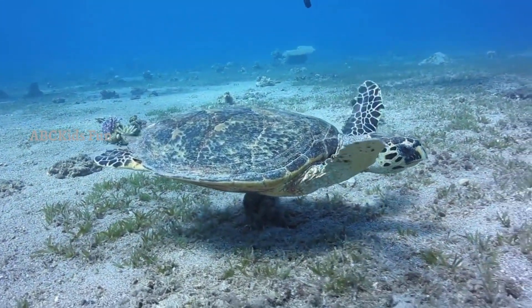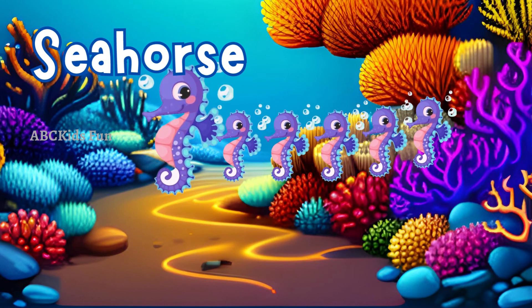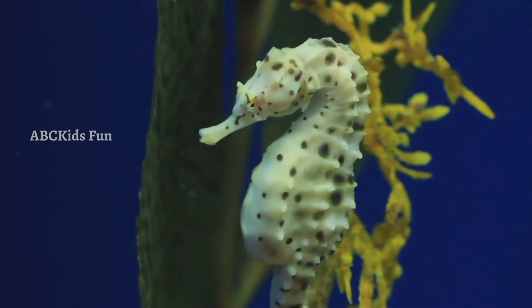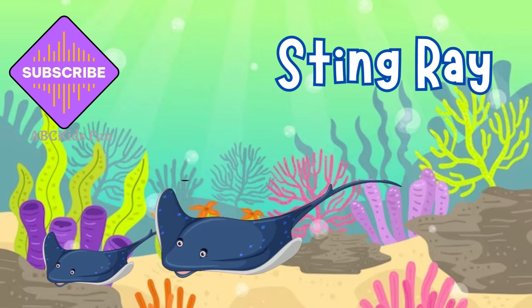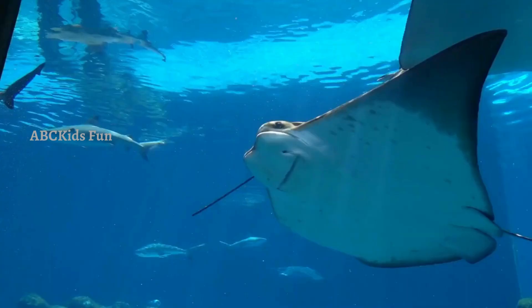Next up we have the graceful sea turtles. These gentle creatures can swim through the water effortlessly and have been swimming in the oceans for millions of years. Look closely — can you spot the seahorse? These amazing creatures have a unique appearance with their curled tails and the ability to change color to blend in with their surroundings.